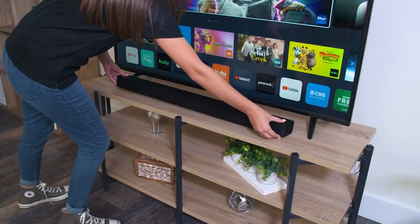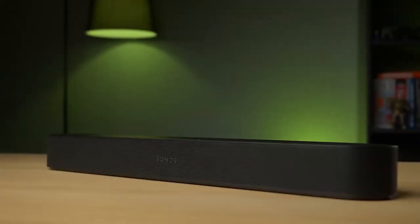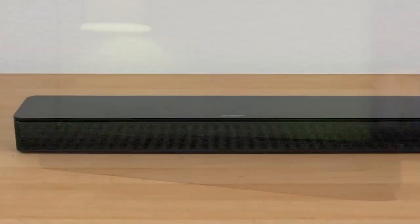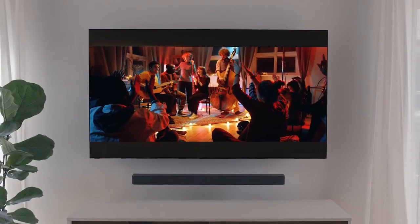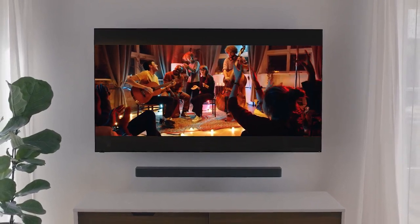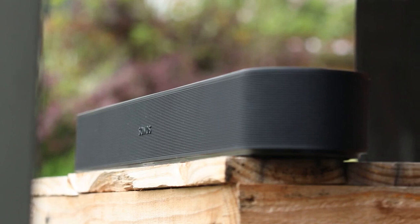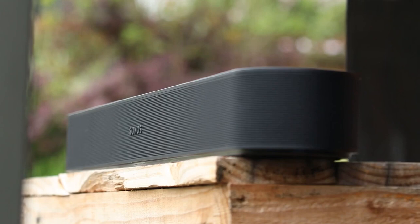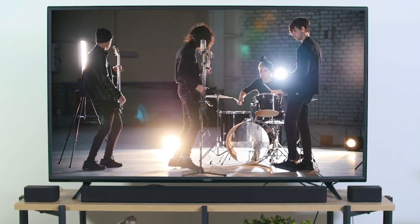Having the right budget soundbar can completely change your listening experience. In this video, I'm breaking down the top 5 best budget soundbars so you'll never have to suffer through poor sound quality ever again. The only issue is that a budget soundbar might work great for one person but might not be the best for you, because most budget soundbars are not made with the same people in mind. Which is why I made sure to include options for all types of situations, so regardless of what you're looking for, I'll have the perfect budget soundbar for you.